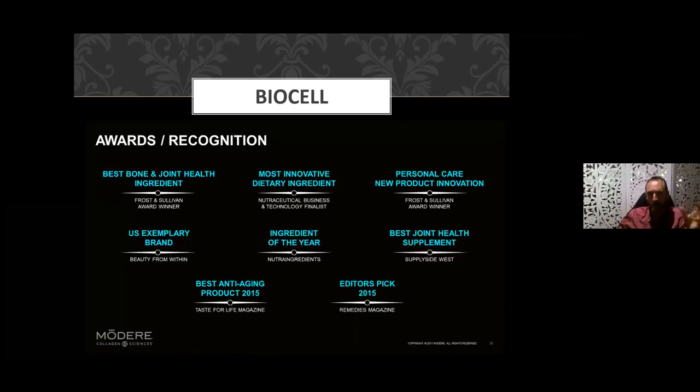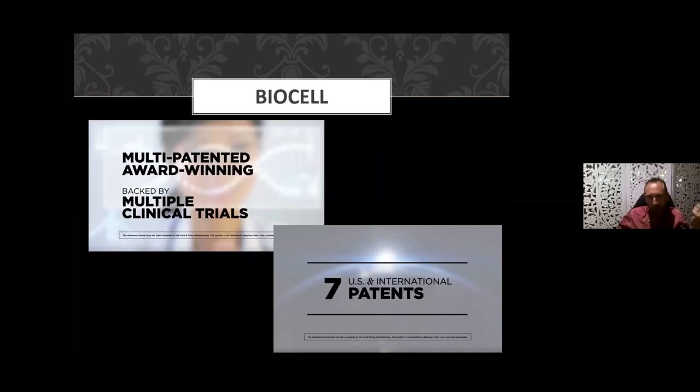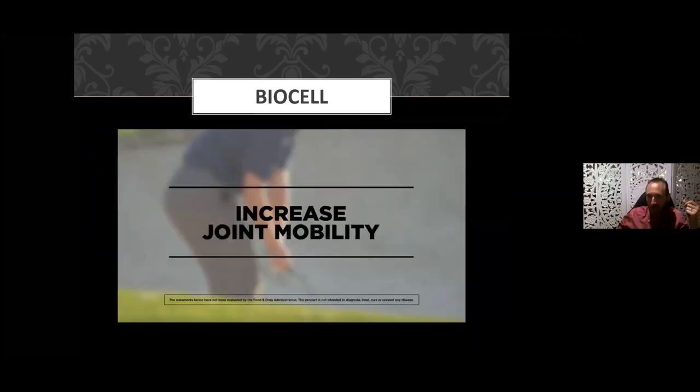It's an award-winning product — multiple awards including best bone and joint health ingredient, best personal product innovation ingredient of the year, best anti-aging product in 2015, and a finalist for most innovative dietary supplement in 2012. It's had media attention on NBC, Fox News, and Good Morning America. It's a multi-patented, award-winning product backed by multiple clinical trials conducted by Modere with seven US and international patents.